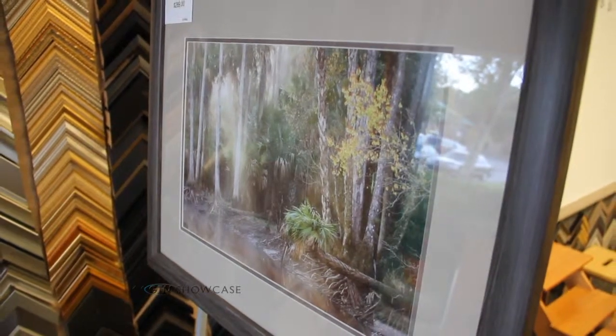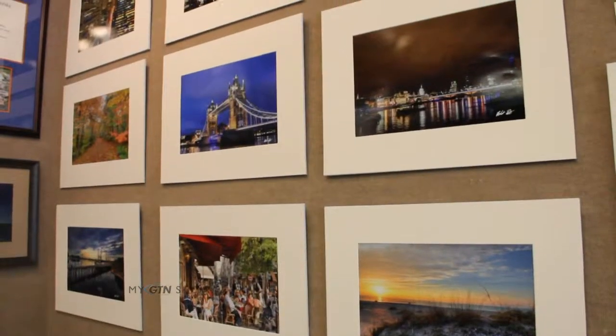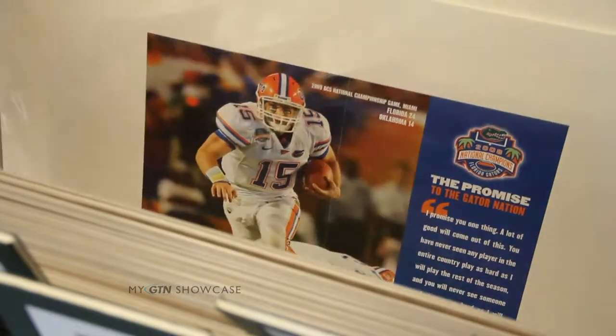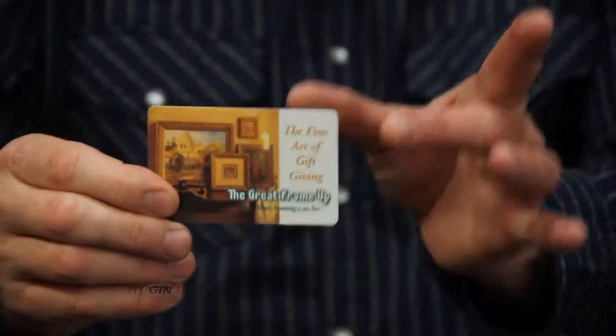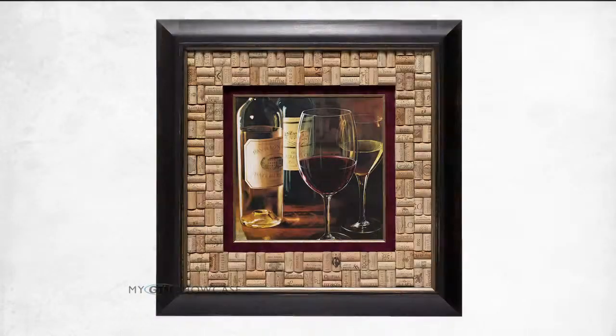Exclusively at the Great Frame-Up you'll find prints and frame photography from Max Stone. They also showcase works from many local artists. The Great Frame-Up has you covered with all kinds of great gift ideas for yourself, your family, your friends, and the people you work with. One of the better ideas is the Great Frame-Up gift card — you can give the recipient creative control over their own framing experience.